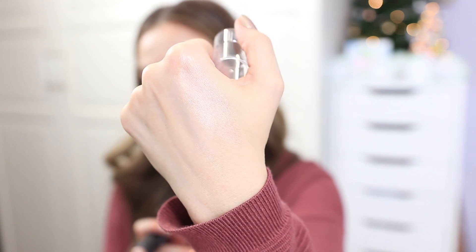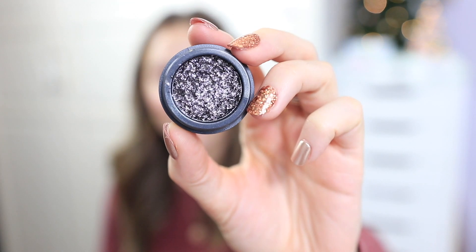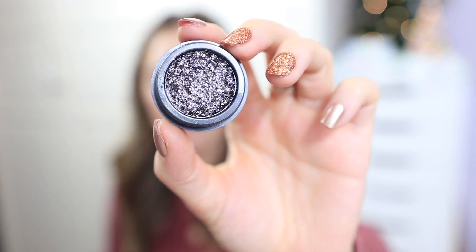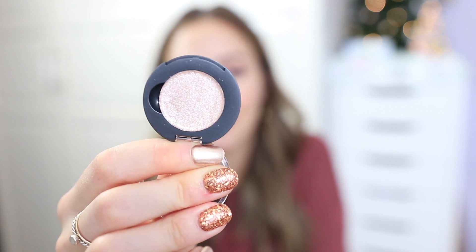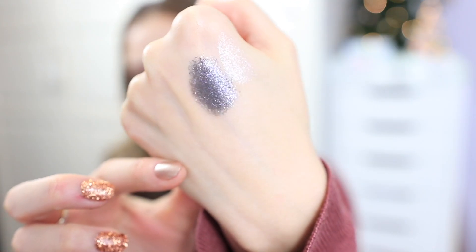The last two things from the Ulta Beauty collection are eyeshadows. This is the Glitter Eye Topcoat and the Lustrous Foil Eyeshadow in the shade Midnight Leaf — such a fun color, I'm thinking I'll use it for a New Year's Eve look. The Glitter Eye Topcoat is in the shade Fairy Princess and has a very similar texture to the Stila foil eyeshadows. I swatched both — Midnight Leaf especially looks gorgeous, and they have a bunch of other shades too.